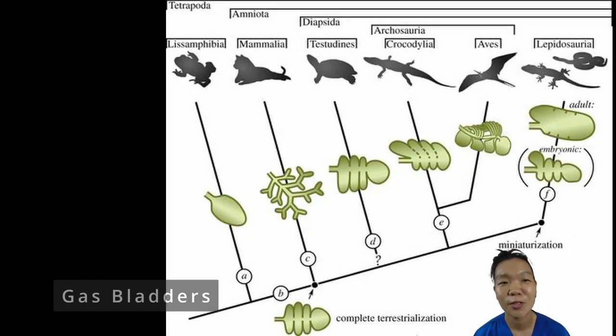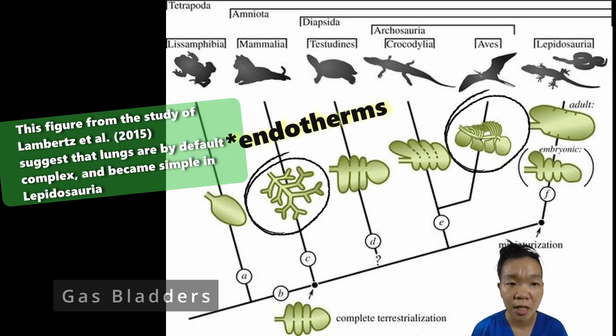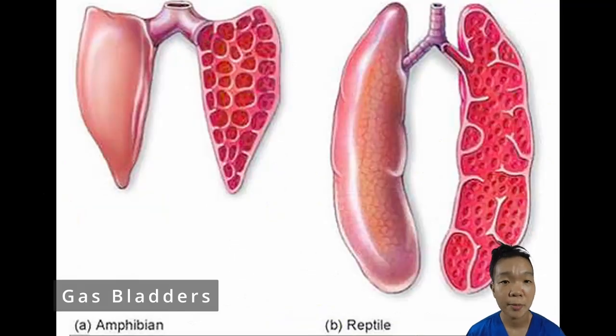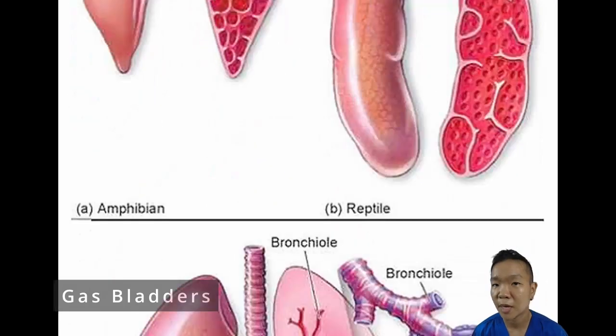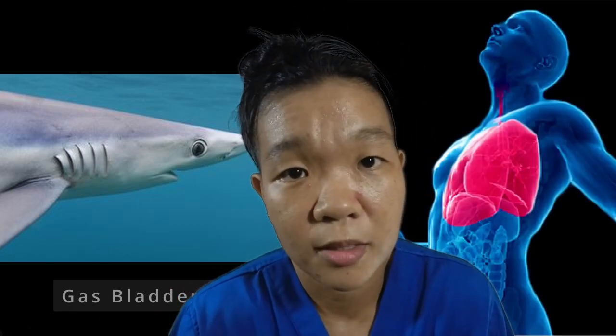Lungs are essentially balloons inside the body. The larger or the more metabolically demanding an animal becomes, the more intricate its lungs have to be to extract more oxygen from the environment. Some reptiles have faveoli, mammals have alveoli, and birds have parabronchi. The glaring difference between gills and lungs is that gills are directly exposed to the environment, whereas the lungs are not.